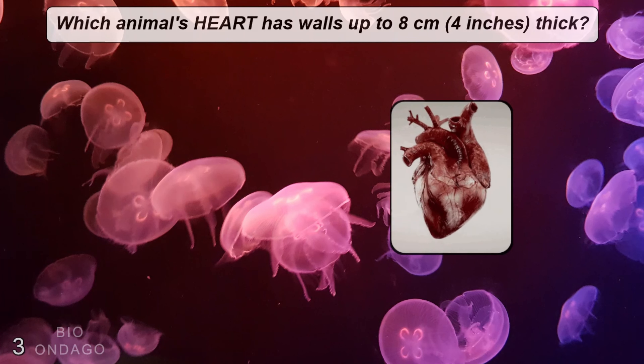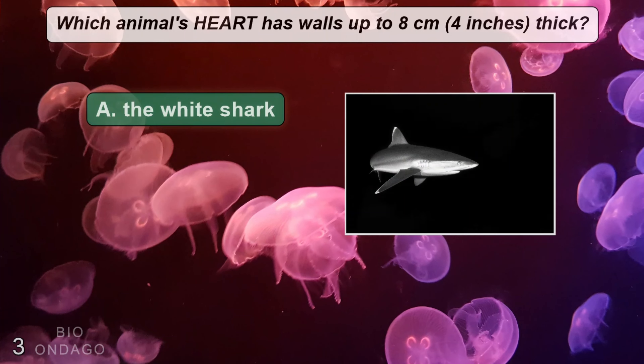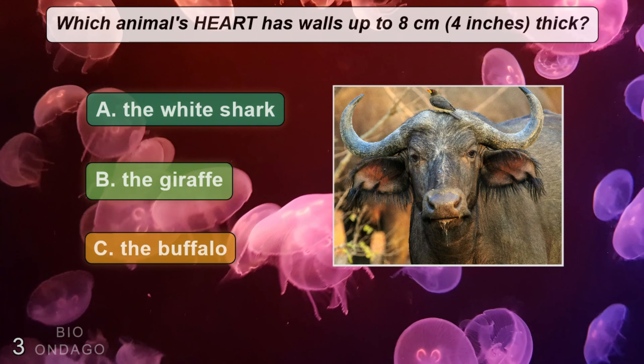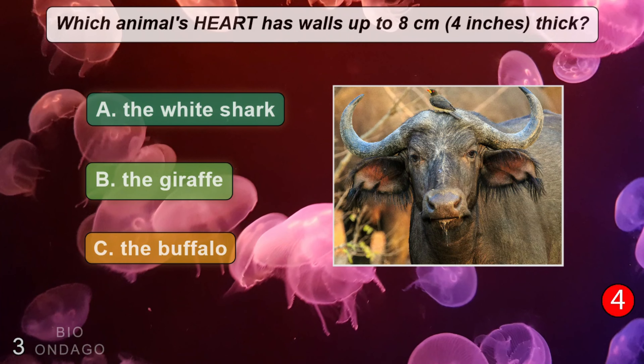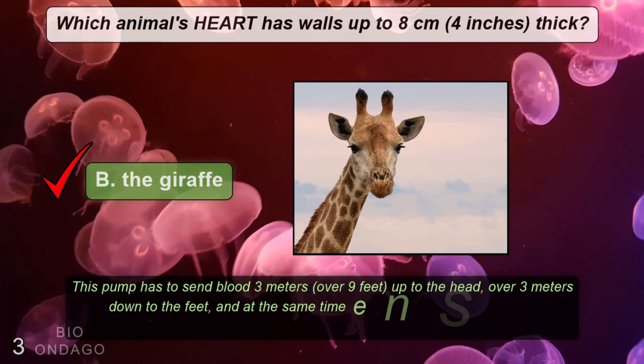Which animal's heart has walls up to eight centimeters thick? A: the white shark, B: the giraffe, C: the buffalo. The correct answer is B, the giraffe.